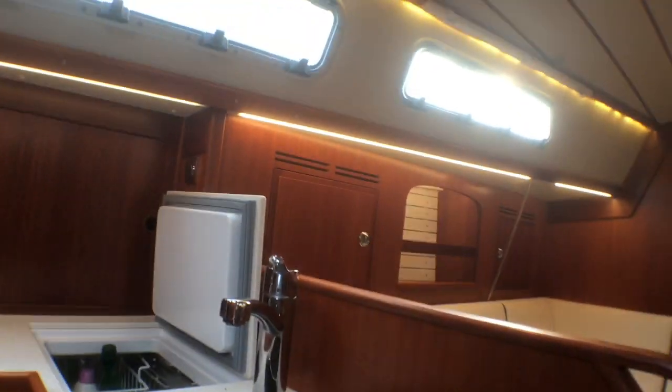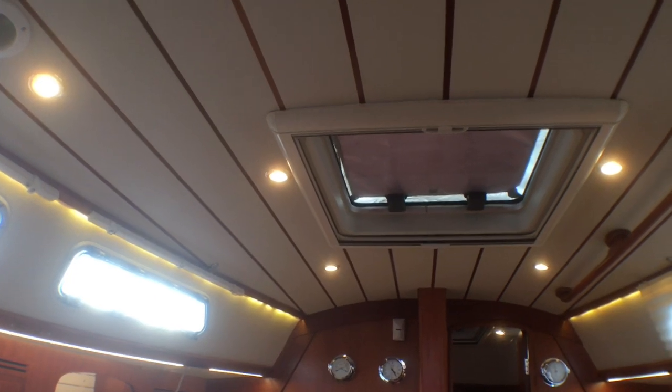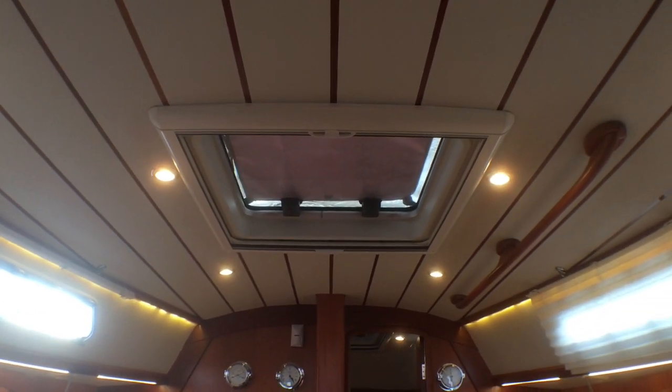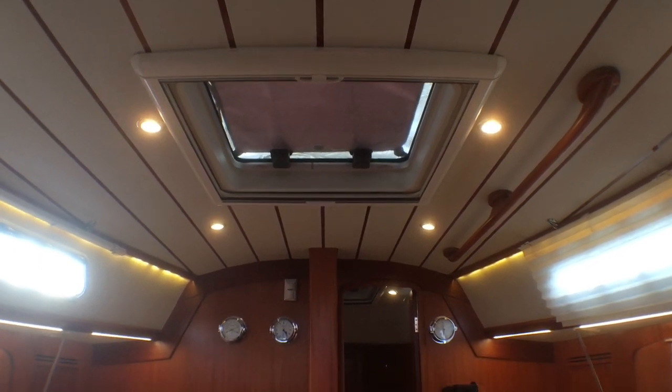Up on the ceiling of the saloon you can see the detail of the mahogany strips, and also the Ocean Air skylights, which are on the forward cabin hatch and the main saloon hatch.